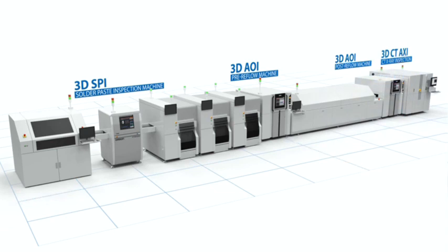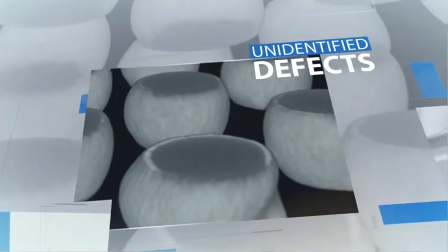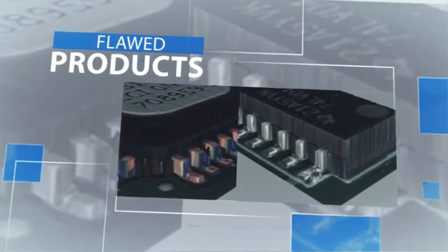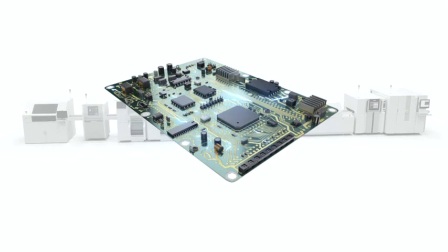Without the right inspection solutions in place, there is a high risk of unidentified defects occurring within your assembly line, which ultimately places flawed products in the hands of your customer. By partnering with OMRAN, you can avoid this disastrous scenario and maintain confidence in the quality of your product going out the door.